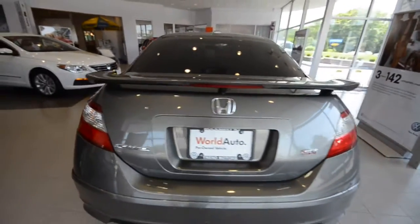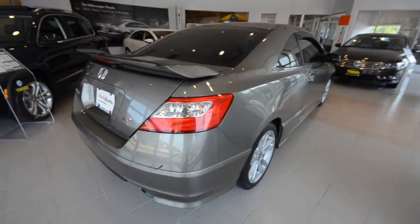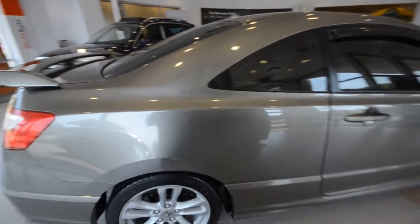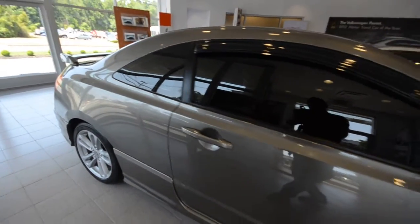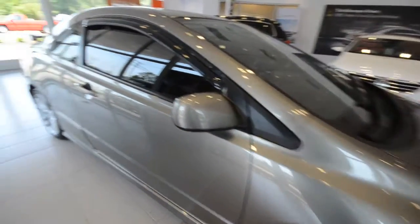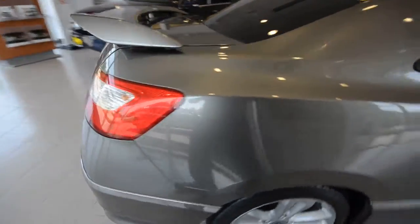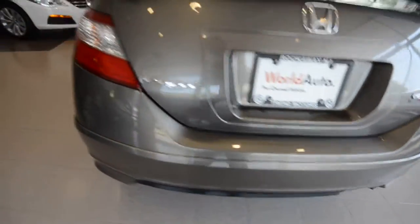The car has 66,000 miles on it, but pretty sure that number is irrelevant since this is a Honda — we all know these cars run until the end of time. The car itself does have some character marks, it is not perfect, although show me a used car that is perfect. Got a couple marks, but overall it drives great.